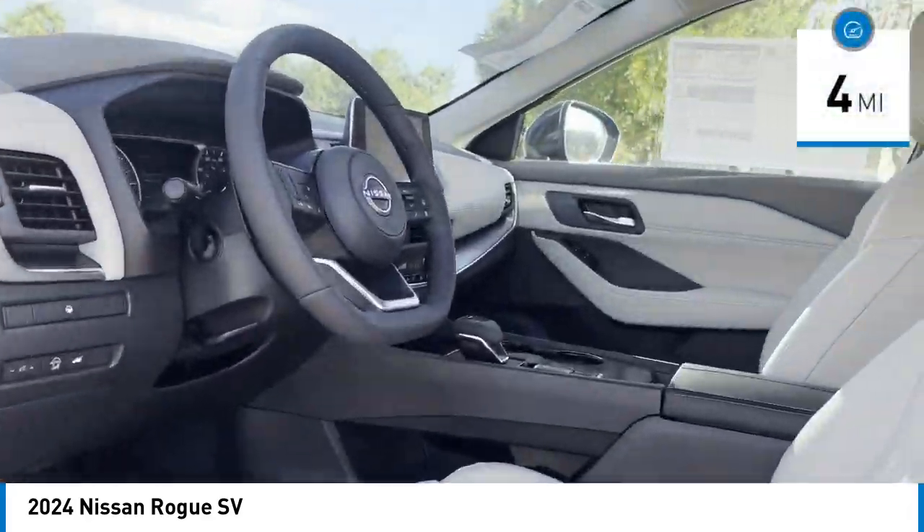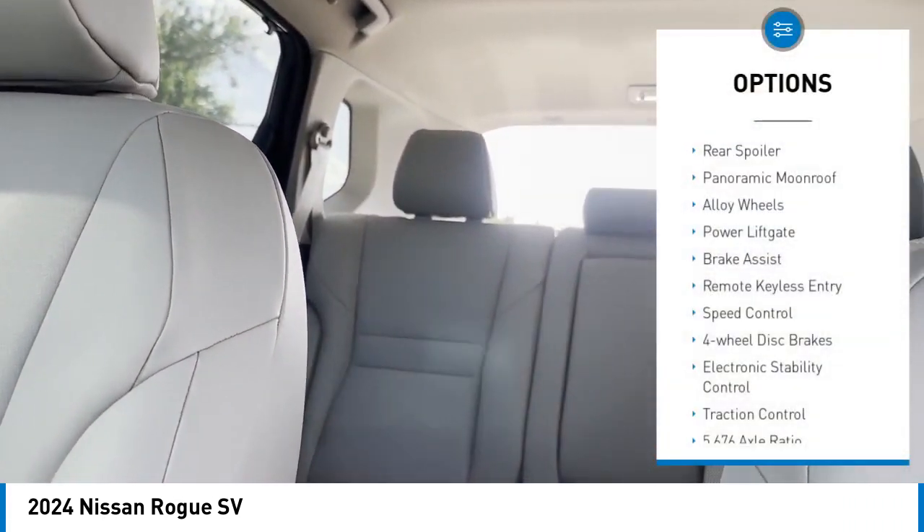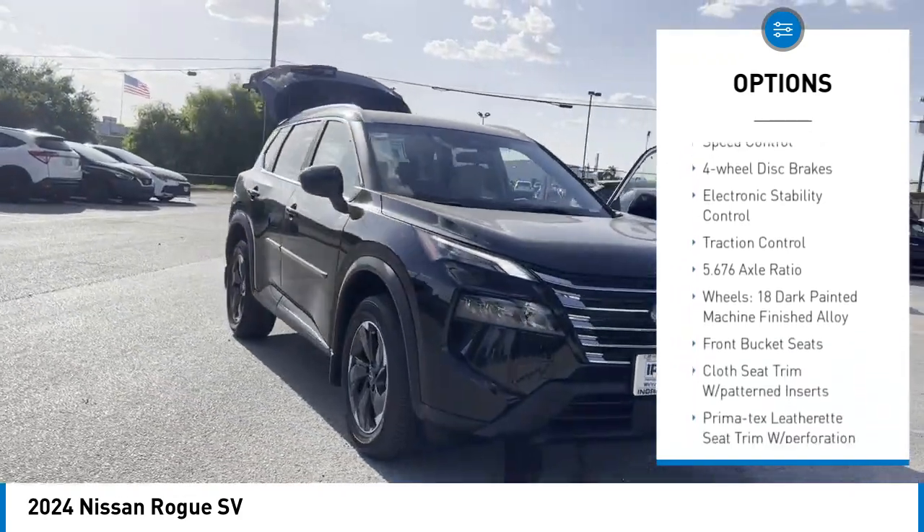This vehicle has less than 100 miles. Here are some of this vehicle's great options: rear spoiler, panoramic moonroof, alloy wheels, power liftgate, brake assist.